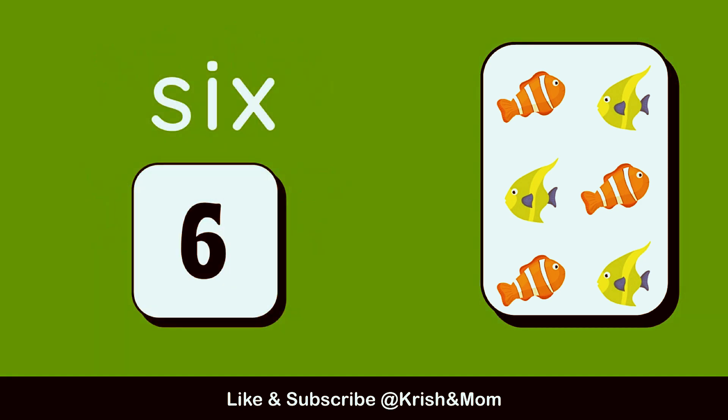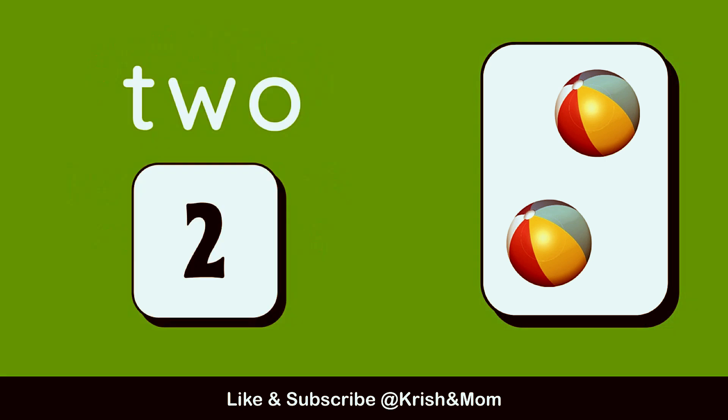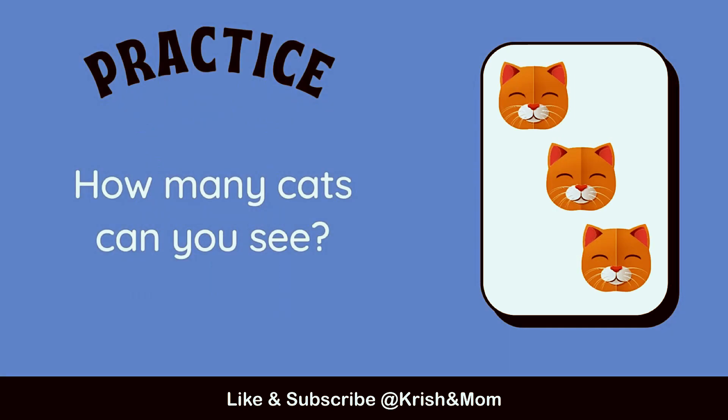How many fish can you see? 6. 1, 2, 3, 4, 5, 6. How many balls can you see? The answer is 2. 1, 2.